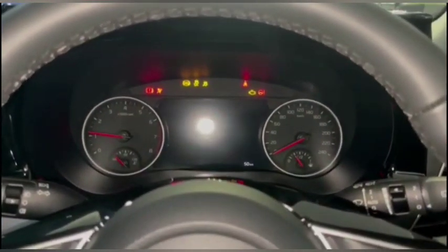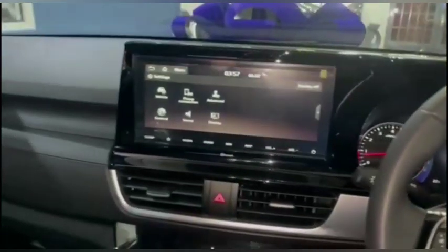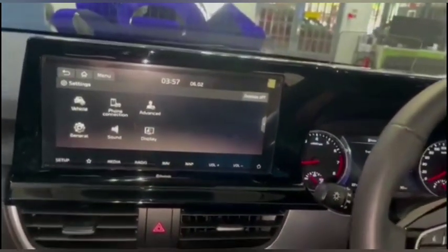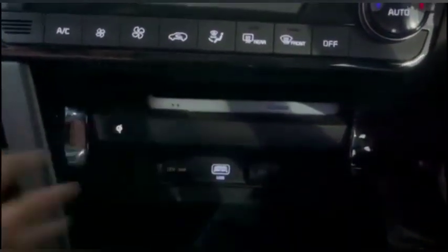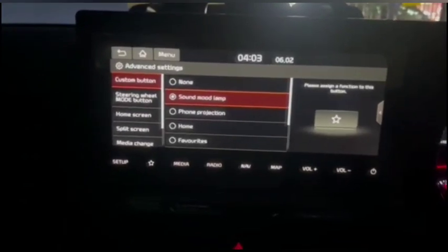It is equipped with a 7-inch digital driver's display and a 10.25-inch infotainment system, which is easy to use. It features Apple CarPlay and Android Auto connectivity. Another cool feature is the wireless charging pad — quite convenient. We also have a USB charging port. We also have a sound alarm which lights up to the beat of the music.